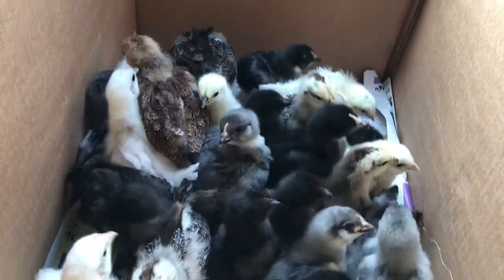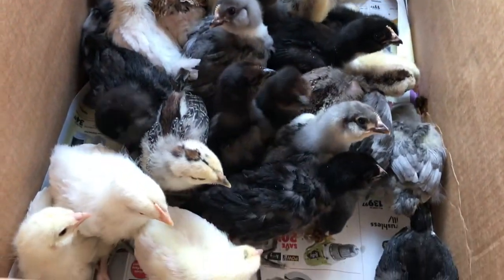If you follow me on Instagram, you may have seen a picture or a little video with this little guy and a bunch of his or her little friends. And the age-old question is, what should you get first? Should you get your coop ready or should you get your little chicks? And probably you should get your chicken coop ready first.